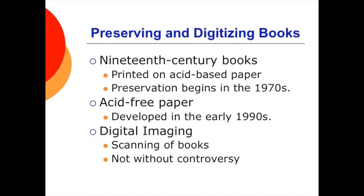The Authors Guild and Association of American Publishers initially sued Google for digitizing copyrighted books without permission. However, Google Books won its case by arguing that displaying limited portions of books was legal under fair use rules.